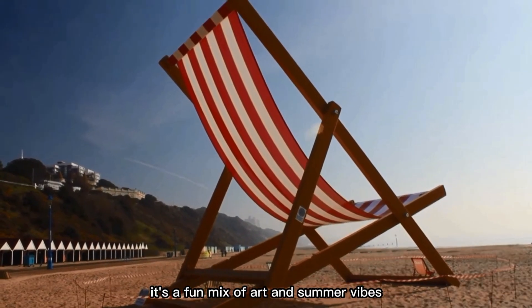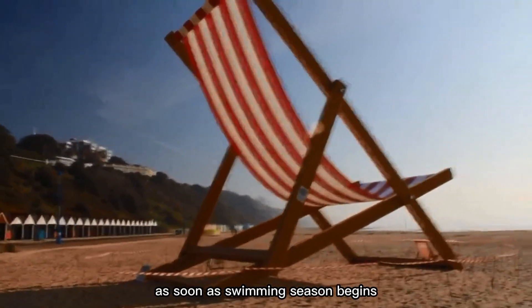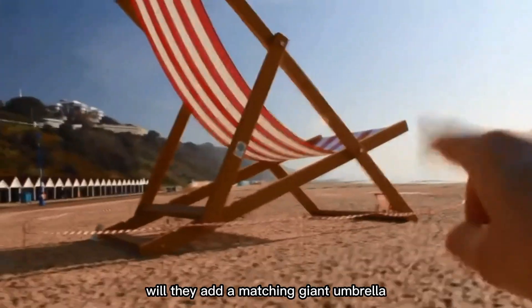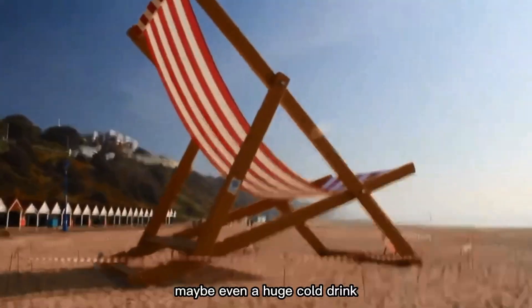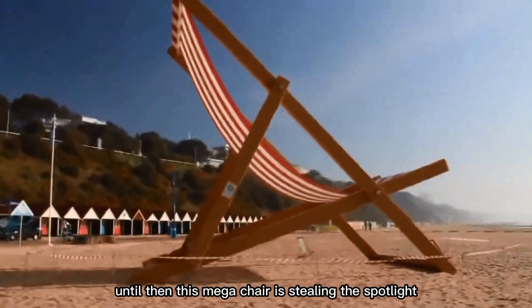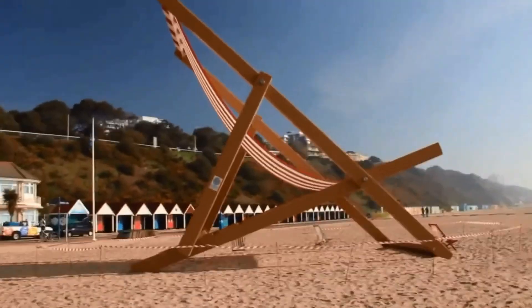Want to sit on it? You'll need a big ladder and a bit of courage. It's a fun mix of art and summer vibes, turning into a local attraction as soon as swimming season begins. Now everyone's wondering — will they add a matching giant umbrella, maybe even a huge cold drink for the full beach day effect? Until then, this mega chair is stealing the spotlight.